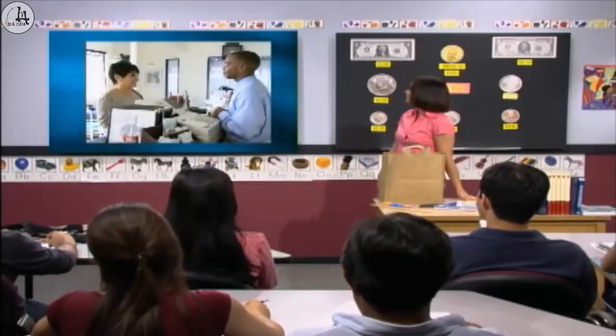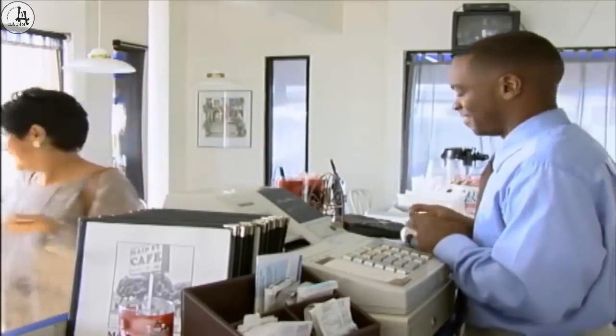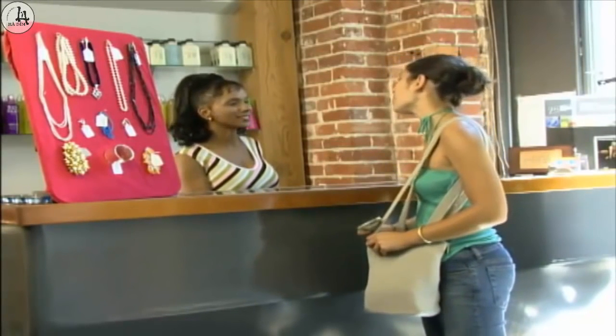Now let's talk about asking for change. How many quarters are in one dollar? Jagraj? Four quarters? Yes, four quarters. When you need quarters, you ask for change. Let's watch some examples. Do you have change for a dollar? Yes, I have four quarters. Thank you. Hi, do you have four quarters for a dollar? No, I'm sorry, I don't. Okay. Thank you.